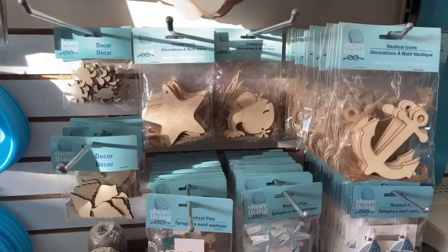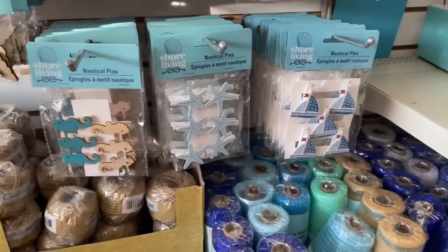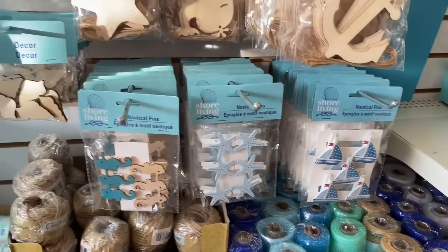One quick thing — if you are new, please make sure you hit the subscribe button. And if you are returning, welcome back. I am going to be announcing the winner of my nautical giveaway in this video, so keep watching because it's sprinkled somewhere in this video.